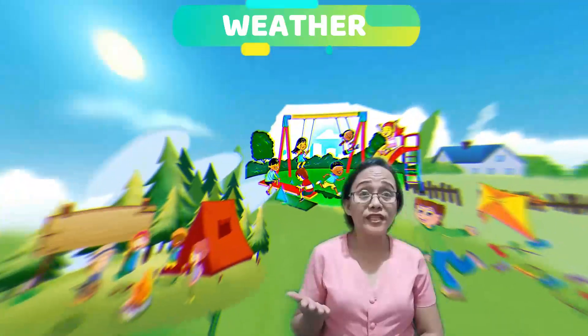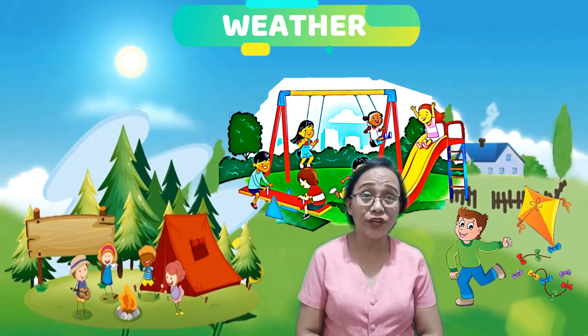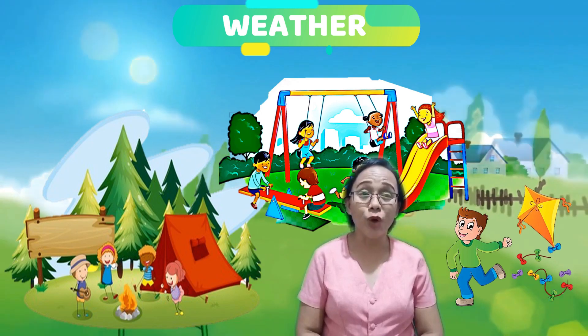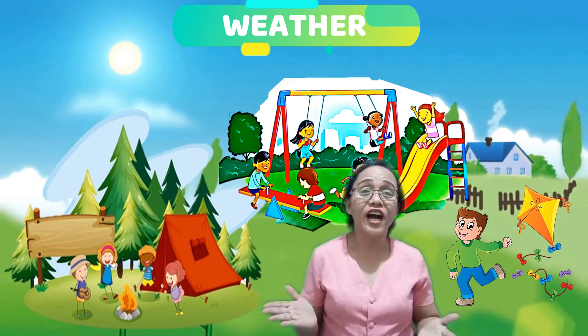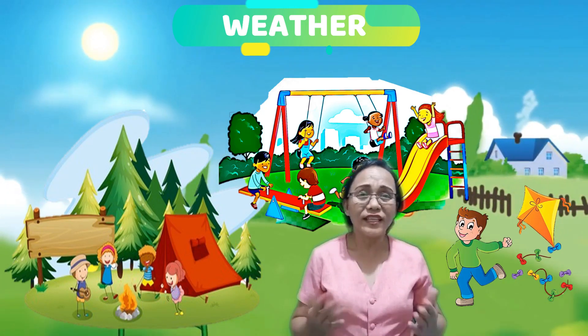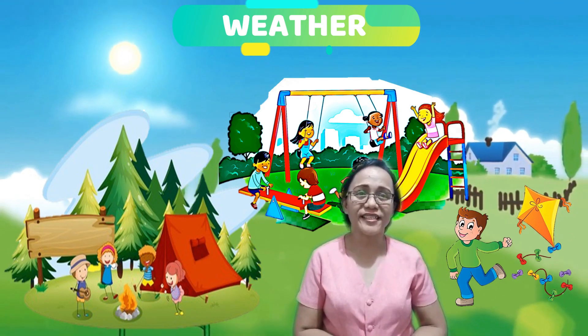Weather helps you decide what games to play. During fine weather, people love to do outdoor activities such as camping, flying a kite, and field trips. Those activities are seldom held during rainy days.